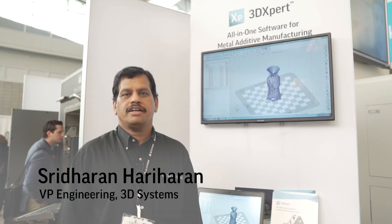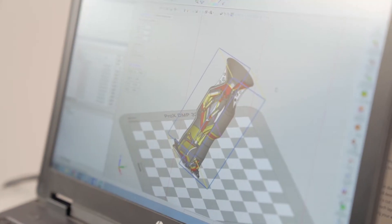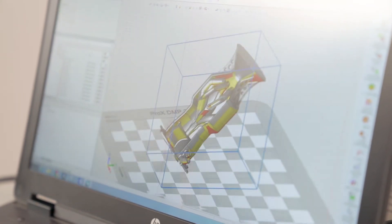Hi, my name is Sridharan Hariharan. We are at RAPID 2017 here at the 3D Systems booth and I'm going to be talking about our revolutionary product, 3DEXPERT, which is an all-in-one software for metal additive manufacturing.